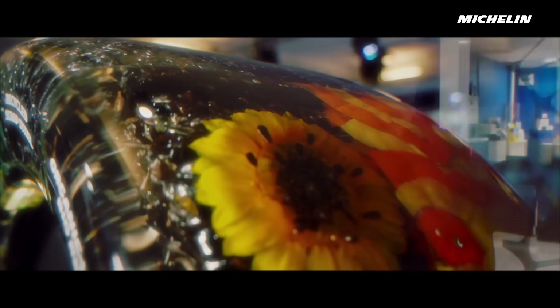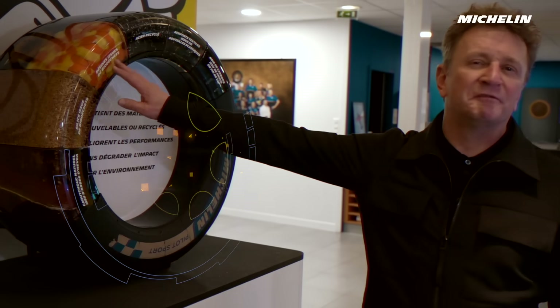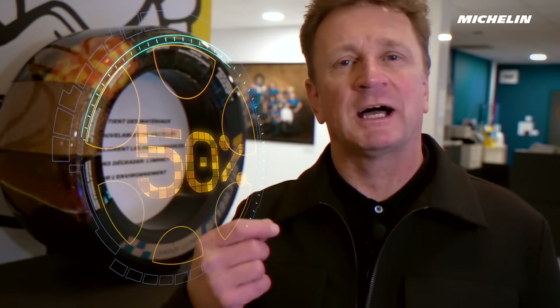The Pilot Sport Endurance 26 marks a turning point with 50% renewable and sustainable products inside. But the big question is: how do we achieve that and also improve performance?